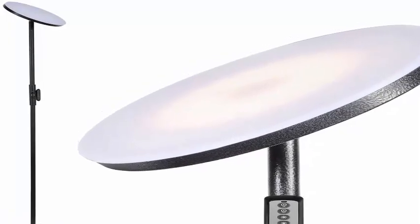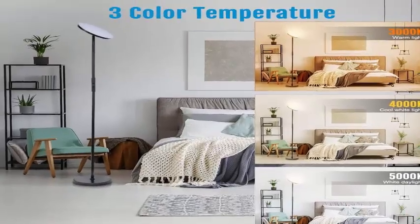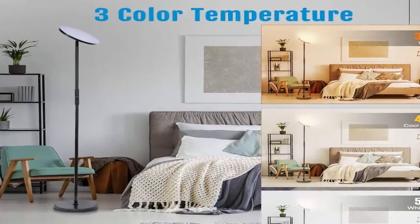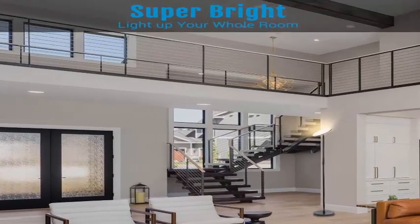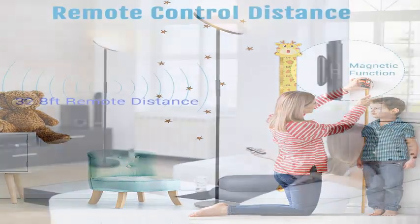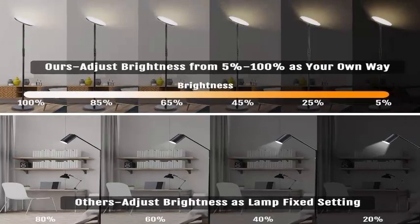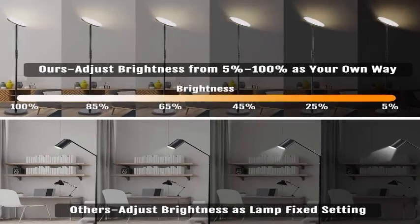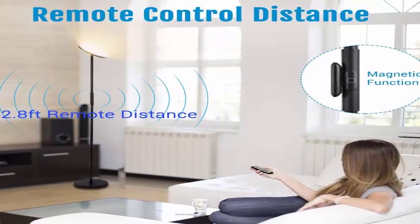The heavy base gives stability for increased safety around children and pets. The Jufo Floor Lamp features stepless brightness adjustment and three adjustable color temperature settings from 3000K to 5000K — warm white, natural white, and cool white. It remembers your settings between uses and when power is interrupted. The remote control, with a 33-foot range, lets you control power, brightness, and color temperature from your sofa or bed, and these can also be adjusted via touch control on the lamp itself.